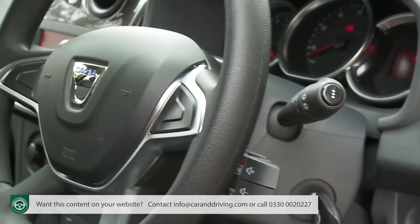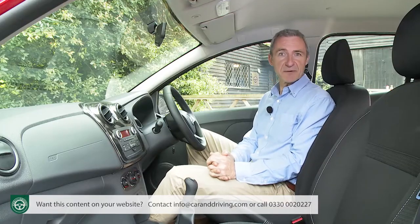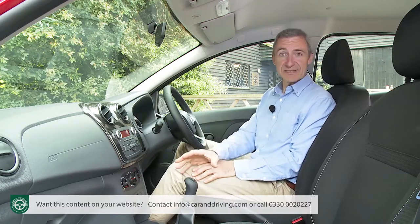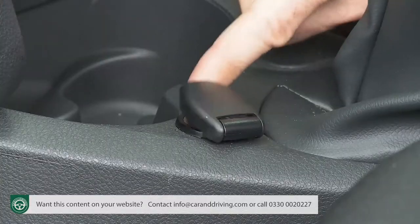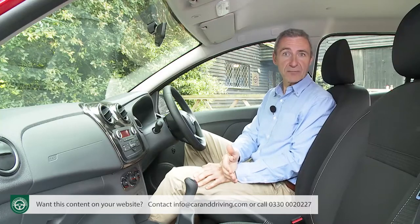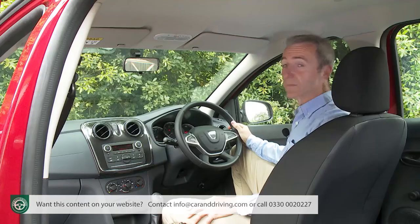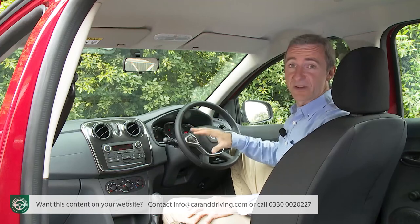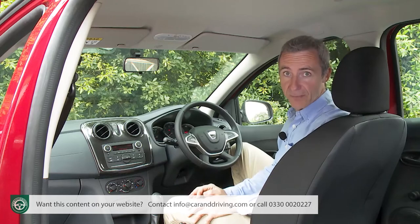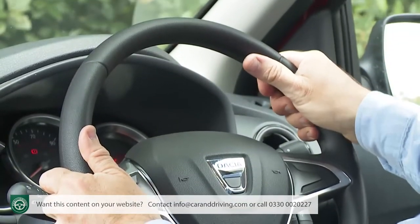Otherwise, there's not much to complain about given the affordable pricing. Dacia has responded to customer feedback by resiting the electric window switches from the centre stack to a more familiar position on the doors. There's also now a 12-volt socket, and the quality of the upholstery fabrics — here we've got black Sirite cloth — has been much improved. This four-spoke steering wheel is new too, although Dacia still declines to wrap it in leather even in top-spec Laureate trim, as the plastic feels notably cheap.